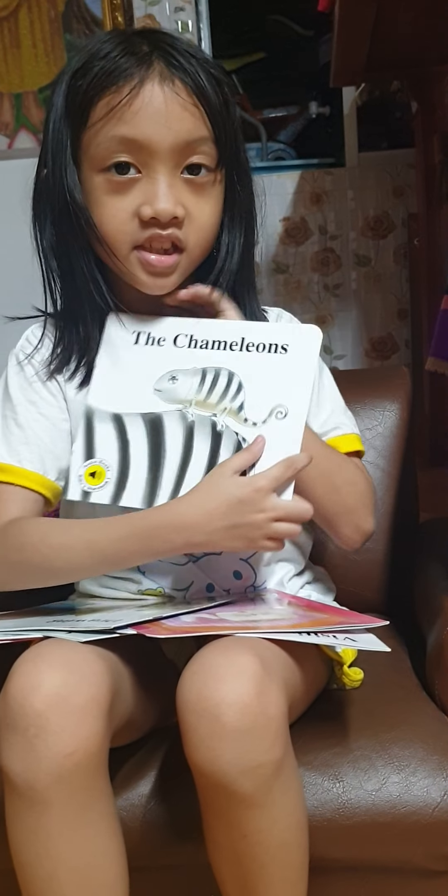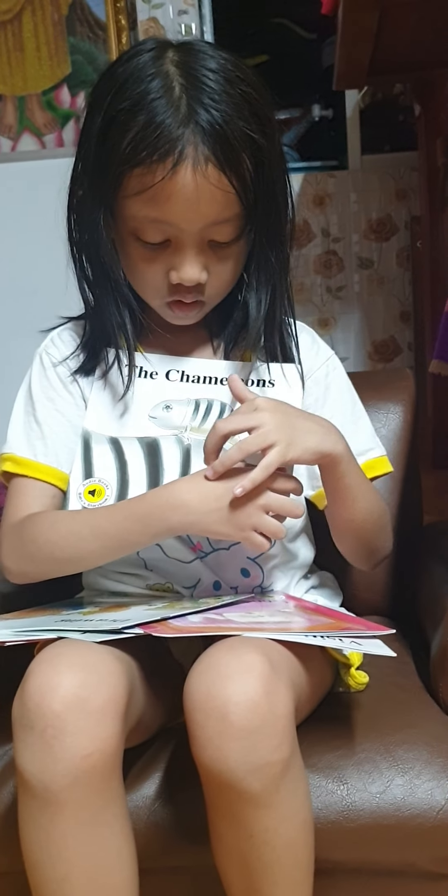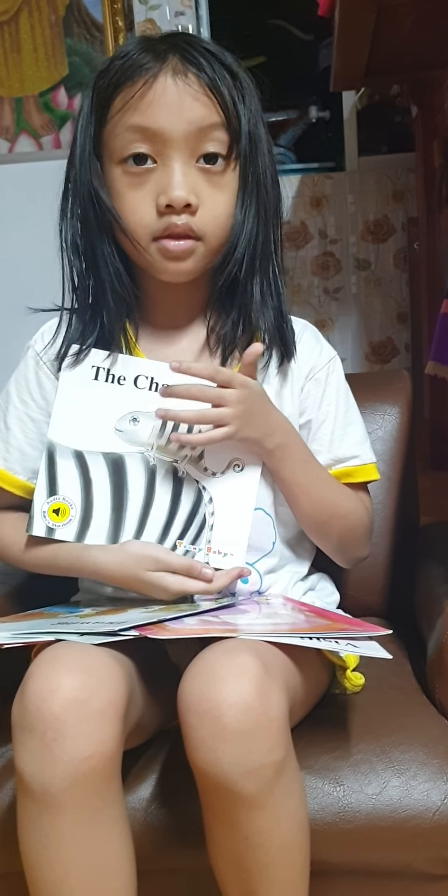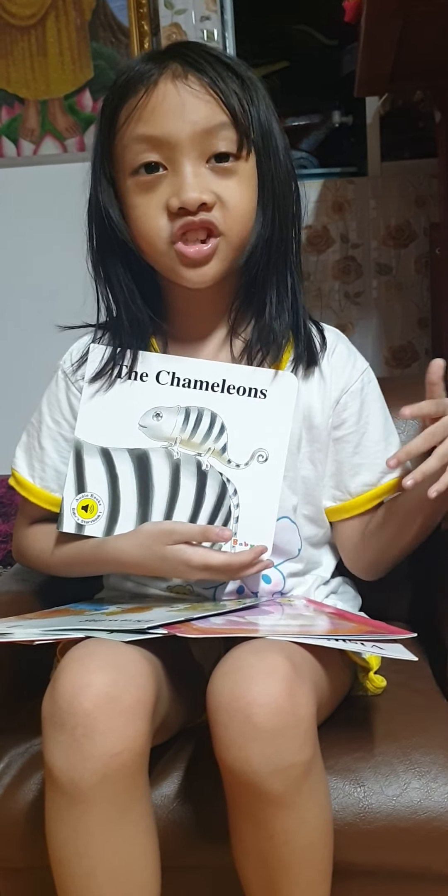The next one is called 'The Chameleon.' I like this one because the main thing they show is that chameleons can change their skin colors. I like this one too — it's so interesting, I'm really curious about it.